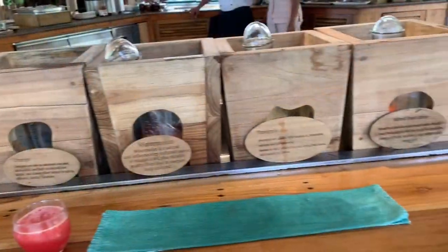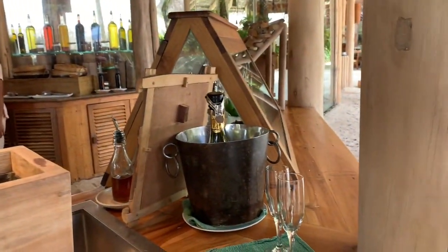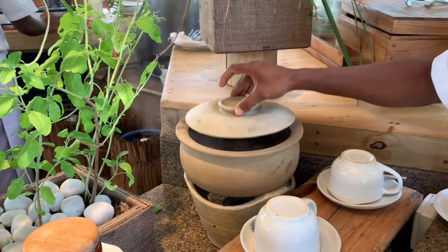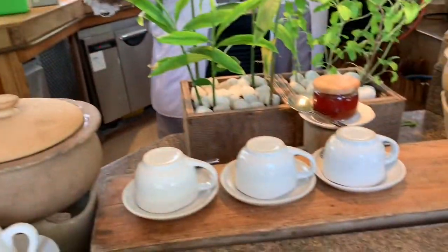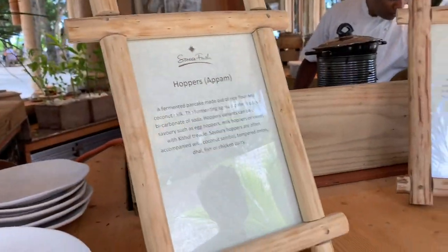Last but not least, we went on a dolphin cruise and saw tons of dolphins, so we were really lucky. It's usually a 50-50 chance because they're wild dolphins and you can't really predict whether they're going to come out to see you. We had a really great experience at Soneva Fushi.